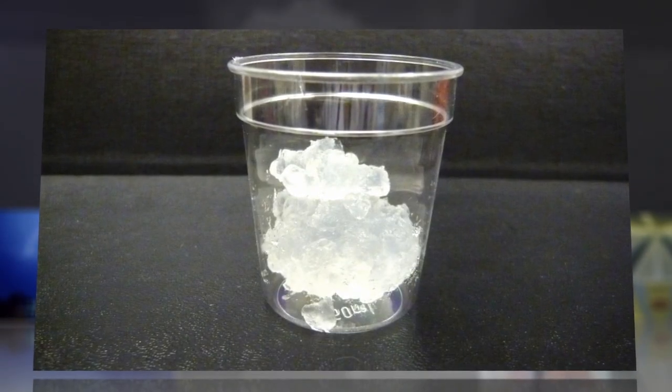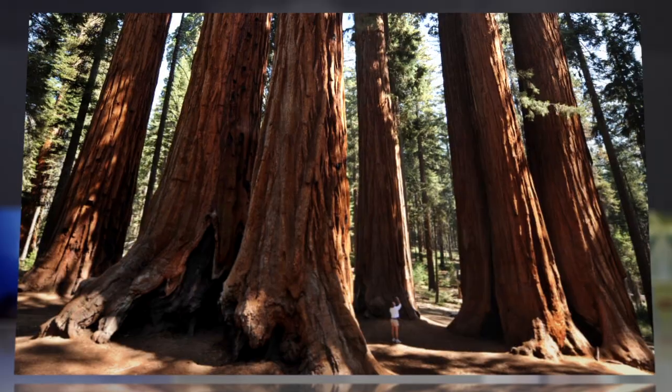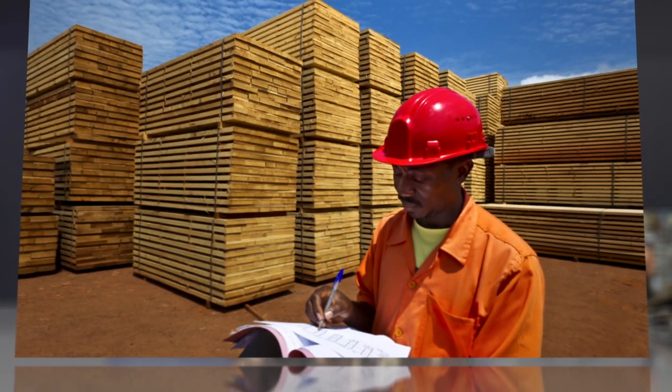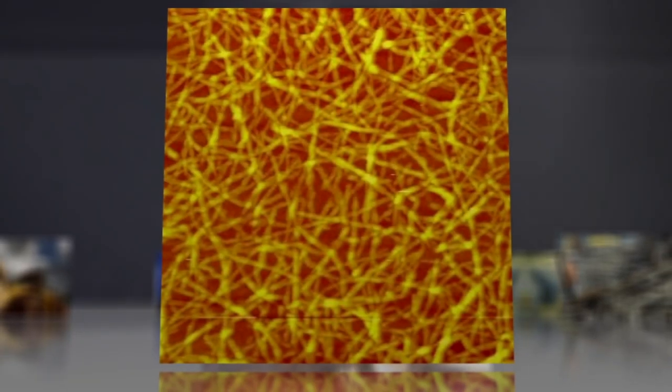The newest material for building amazing tech is actually made of the oldest material for building: wood. Nanocellulose is made of wood and plant matter that has been turned to pulp and then reformed into tightly woven nanobits.